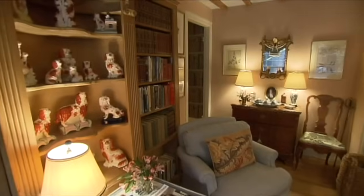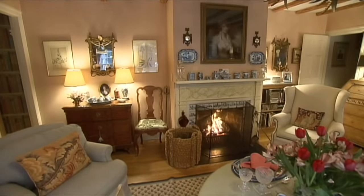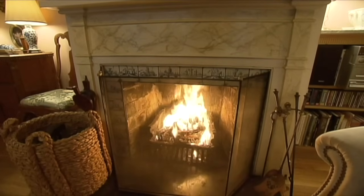Even though she didn't like it at first, Lisa has grown to love her New England dream house. For her, coming home tired after a long day, walking into a nice home, relaxing with a newspaper and a glass of wine — that's lovely. A fire in the grate in the winter — that's a home.